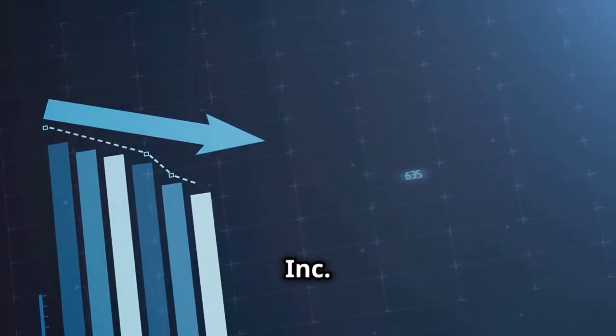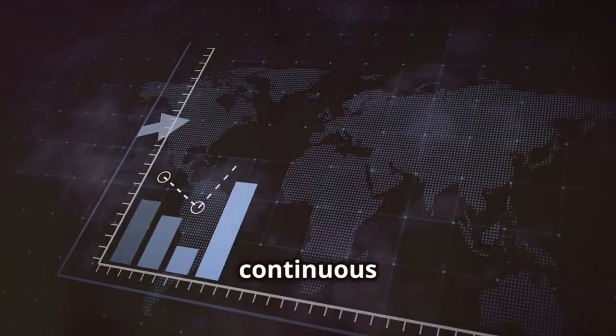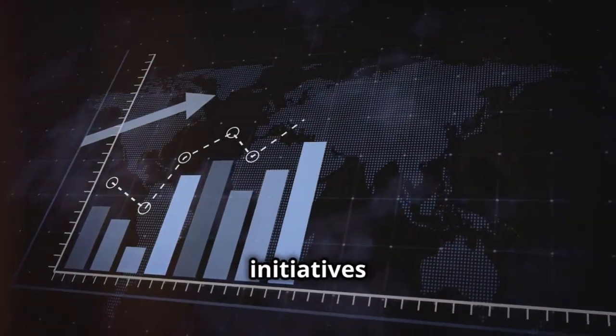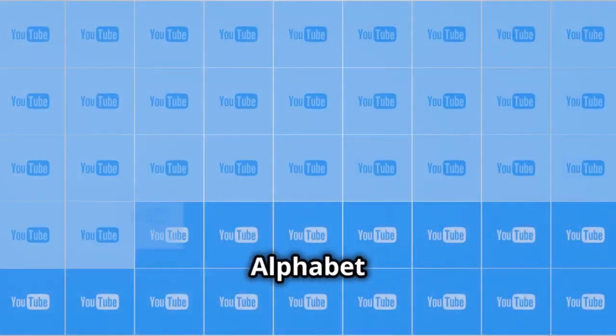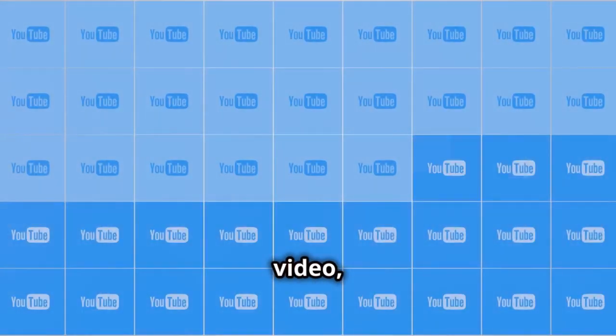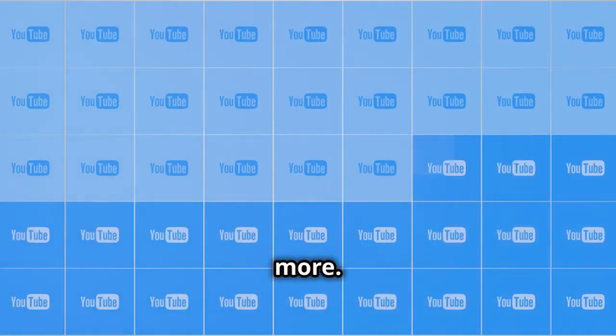After reviewing all the data, Alphabet Inc. — Google — receives an A from Bull Market Bully. Its robust financial health, continuous innovation, and strategic initiatives position it well for future growth. That's it for today's review on Alphabet Inc. If you enjoyed this video, hit the like button, share your thoughts in the comments, and subscribe to Bull Market Bully for more.